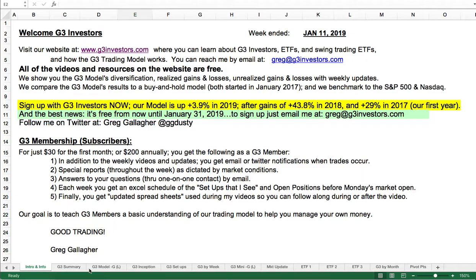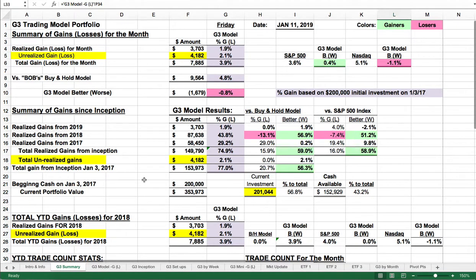We're going to take a look at the model. The model is up 3.9%. We've got $3,700 in realized gains and $4,200 in unrealized gains.